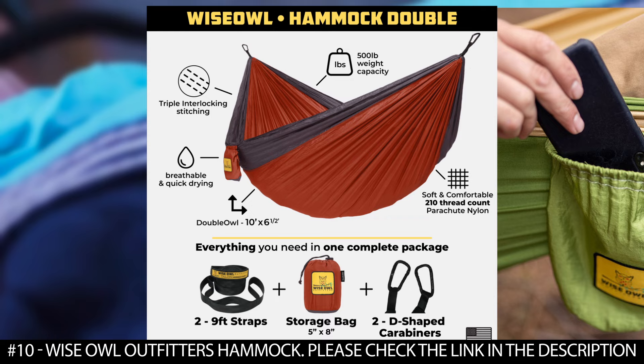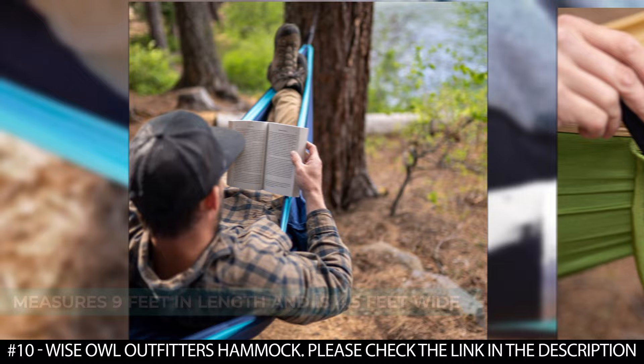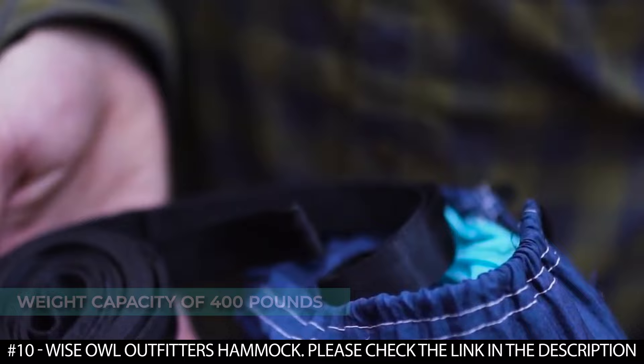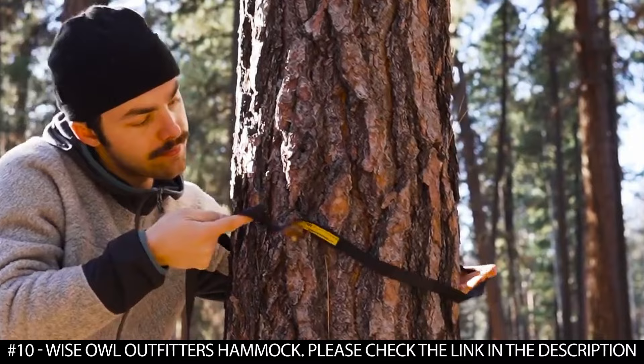It features a single hammock for one person measuring nine feet in length and four and a half feet wide. The double hammock measures ten feet in length and six and a half feet wide, accommodating two people. The single boasts a weight capacity of 400 pounds while the double can hold up to 500 pounds. This hammock is equipped with two nine-foot tree straps and carabiners for easy setup, featuring five separate loops to adjust to the perfect height.